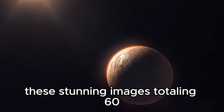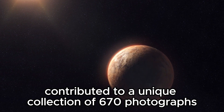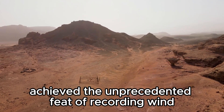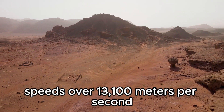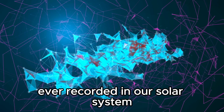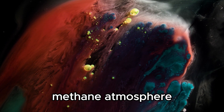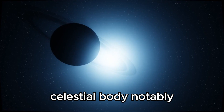These stunning images, totaling 60, contributed to a unique collection of 670 photographs taken by the spacecraft during its encounter with Neptune. Voyager 2 achieved the unprecedented feat of recording wind speeds over 13,100 meters per second, marking it as the fastest wind ever recorded in our solar system. As the spacecraft ventured 280 million kilometers from Neptune's blue methane atmosphere, it provided us with remarkable views of this distant celestial body.